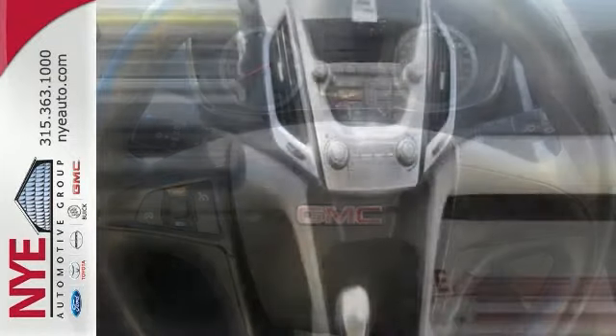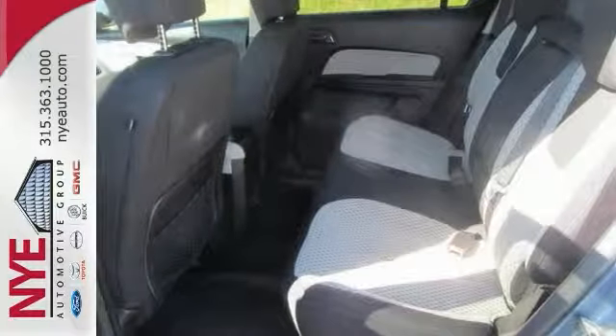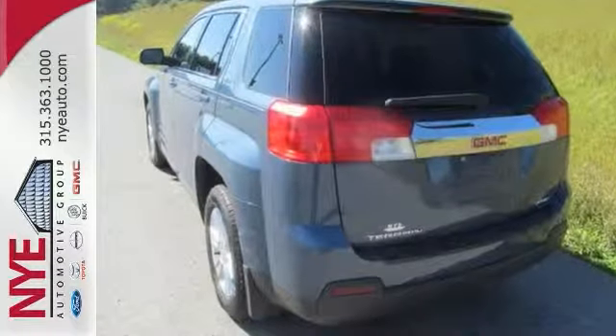Check out this blue GMC Terrain SLE1 all-wheel drive at Nye's pre-owned zone. Better yet, come in for a test drive and let's make a great deal today.